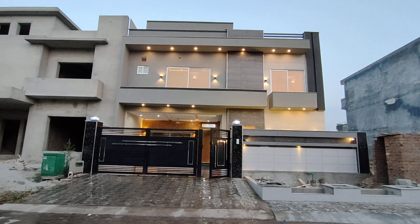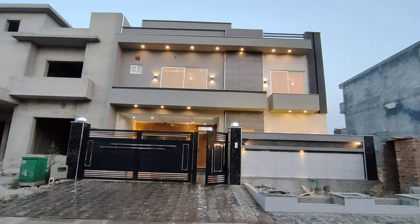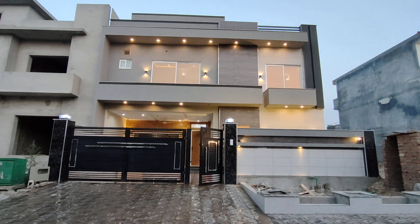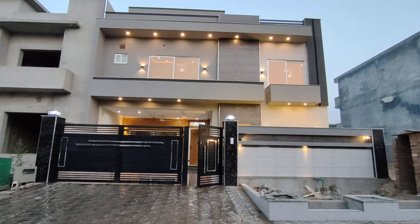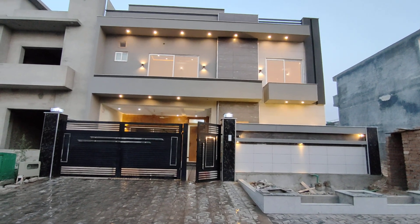Hello everyone, welcome to our YouTube channel and welcome to Sector G13. Our visit is a 10 Marla house which is available for sale. We will see the price, floor plan, and full tour in this video.